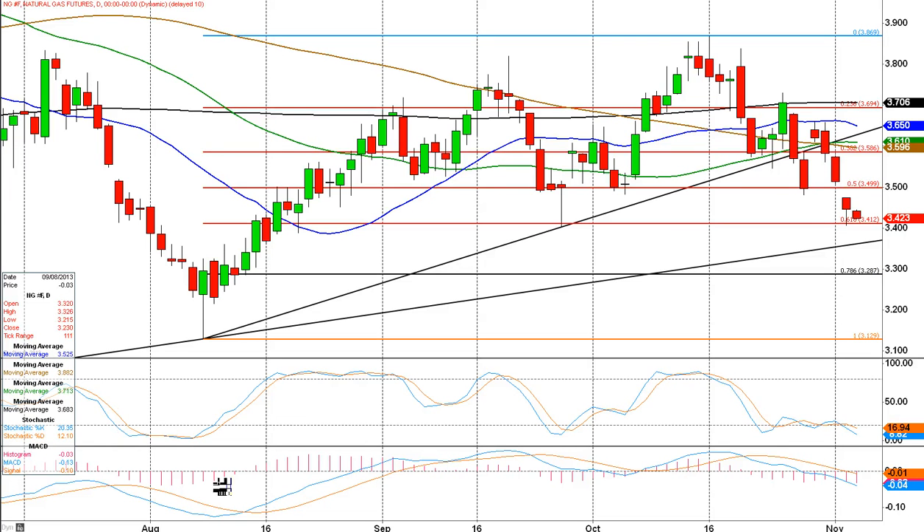Okay, that's our look at natural gas for today. I'm Jason Sen at daytradeideas.com.